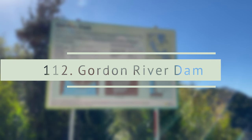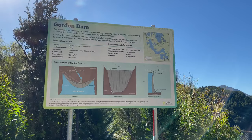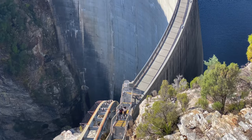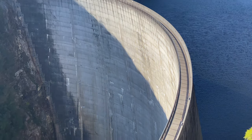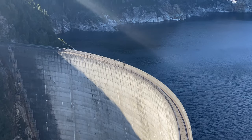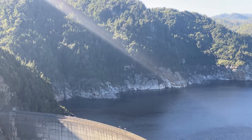The Gordon Dam, also known as the Gordon River Dam, is a major gated double-curvature concrete arch dam with a controlled spillway across the Gordon River, located in the southwest of Tasmania. Entry is free to visit the dam, and there are some groups that conduct abseiling from the top of the Gordon Dam.